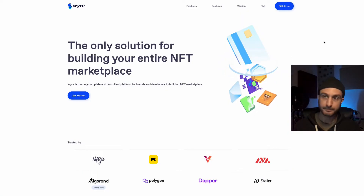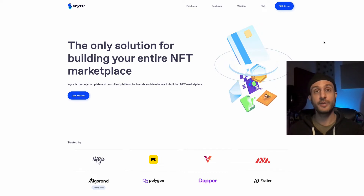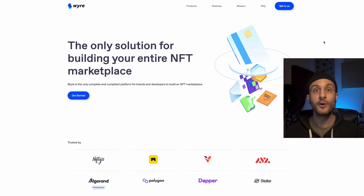Going over to their site: Wire is the only solution for building your entire NFT marketplace. Wire is going to give you a widget — basically a thing you can put on a site so that you can purchase using a credit card. On top of that, they have all these APIs that connect with everything, and they're going to be able to offer you a very flexible marketplace.